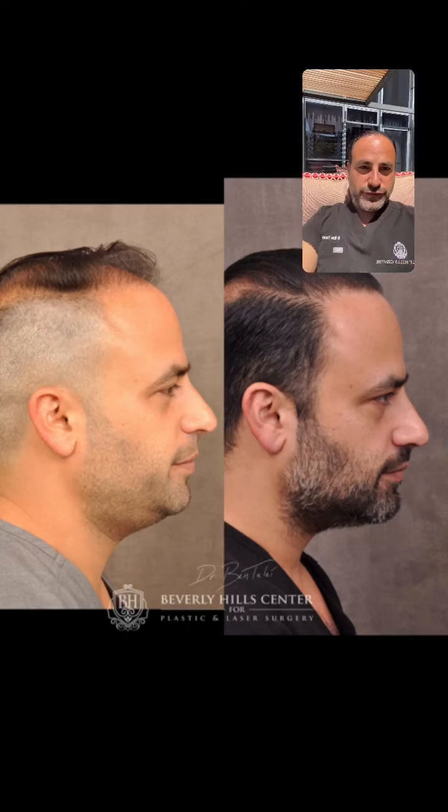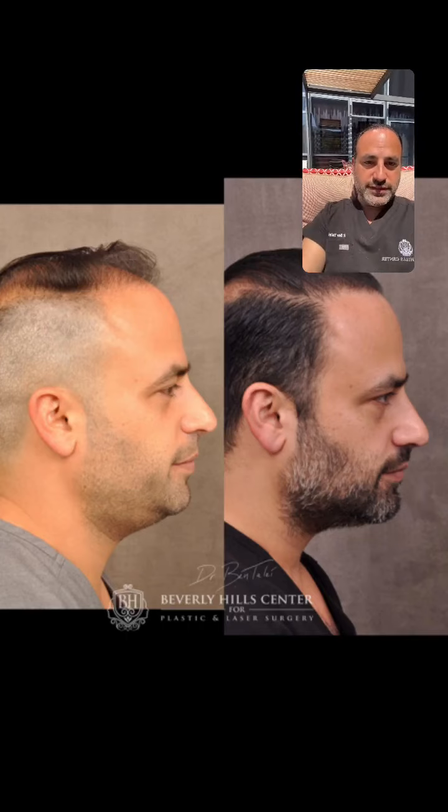The plan for the future is to either do scalp micropigmentation or just wait and do more hair transplants. Scalp micropigmentation is where you do little tattoo dots so the light doesn't reflect as harshly in photos and things like that.